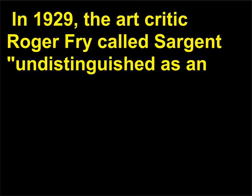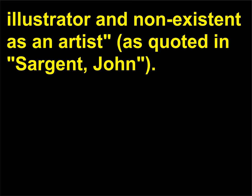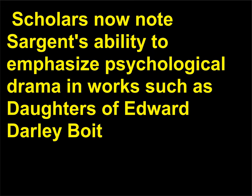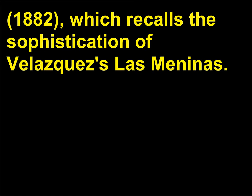He was roundly criticized, during his lifetime and after, for making superficial art. In 1929, the art critic Roger Fry called Sargent 'undistinguished as an illustrator and non-existent as an artist,' as quoted in Sargent, John. However, since the 1970s his reputation has been on the rise. Scholars now note Sargent's ability to emphasize psychological drama in works such as Daughters of Edward Darley Boit, 1882, which recalls the sophistication of Velázquez's Las Meninas.